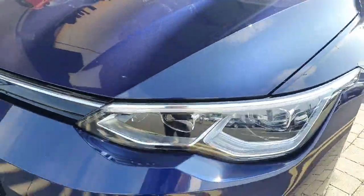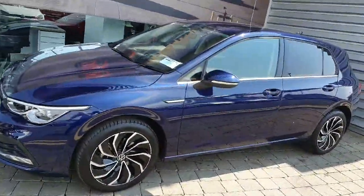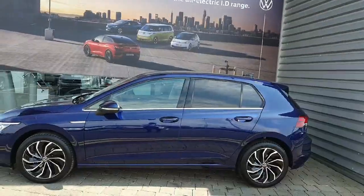As we can see, this car comes with full LED headlights and tail lights, 17-inch alloy wheels, front and rear parking sensors as well as a high definition reversing camera, keyless entry and keyless start, and rear privacy glass as well.